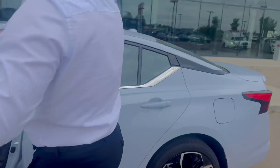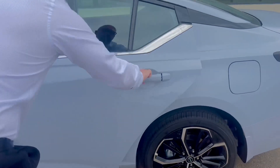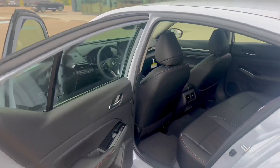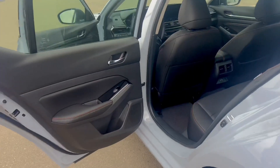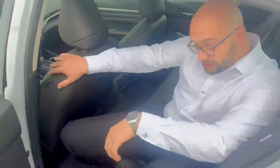Going to the back — the keyless entry works like this. Press twice and it will open all doors. In the back you have a wonderful design and a lot of room — huge room. Even for me, I'm 6 feet, there's a lot of space even behind the driver.